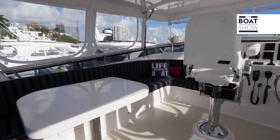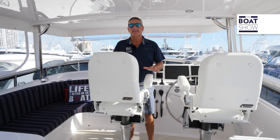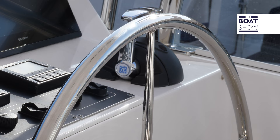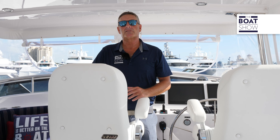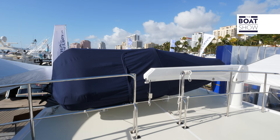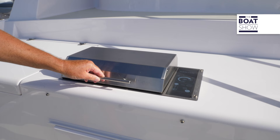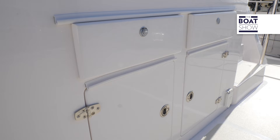Up here on the flybridge, this is where you're going to want to navigate this boat. It's a very social area — you can have your friends up here, enclosed for protection from the elements or open for a nice breeze. You have twin captain seats, a Garmin array, and bow and stern thrusters with thruster controls. We also have refrigeration and a freshwater sink. Stepping off the back, you have your tender and tender crane, a summer kitchen and grill, with plenty of storage all over this boat for a long expedition.